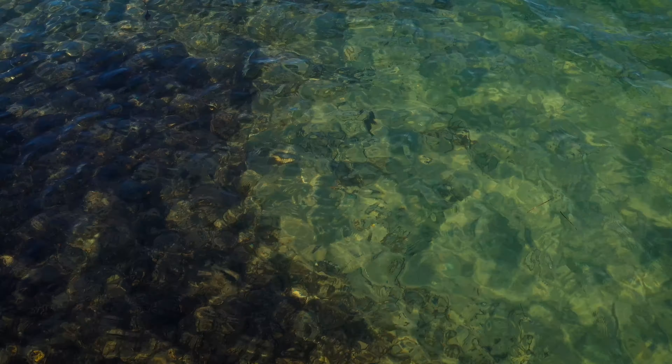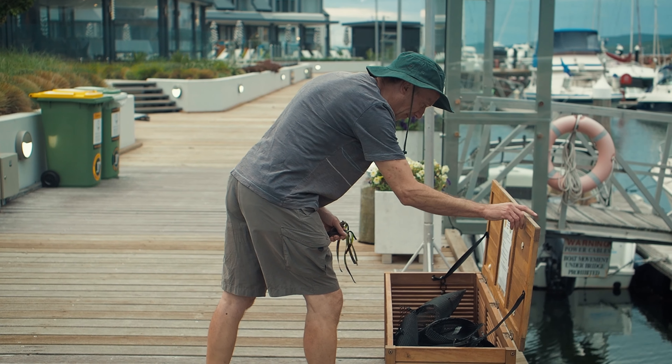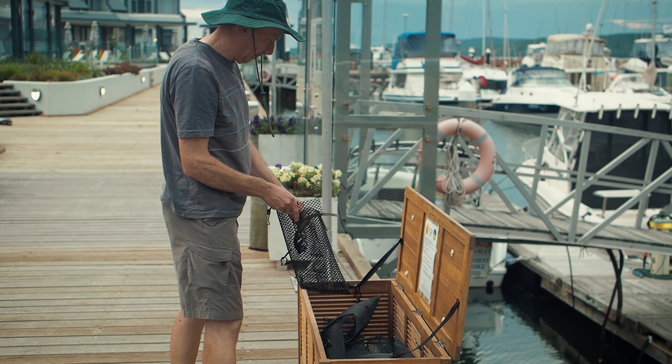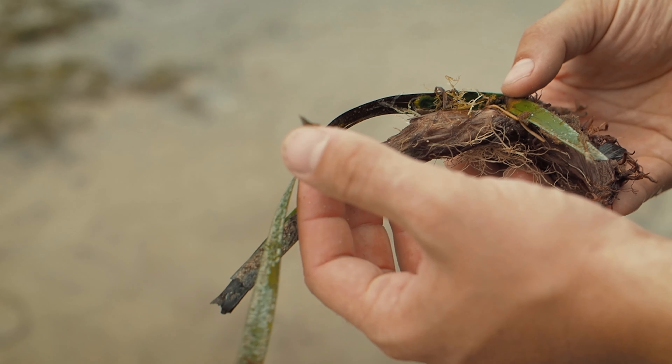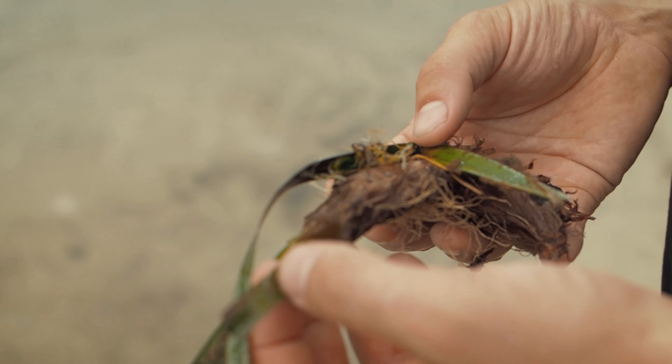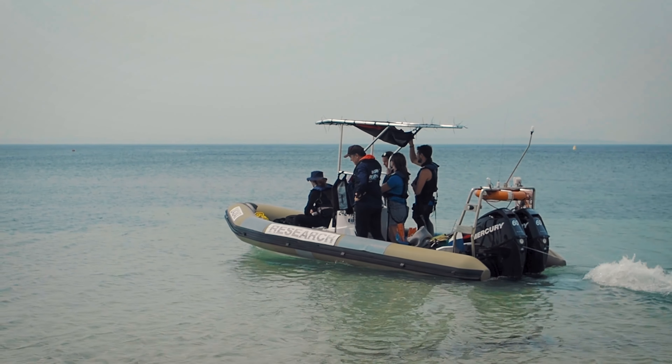If you see a Posidonia fragment which has washed up on the banks of the lake, pick it up and take it to one of the many storage boxes which are placed along the shores of the lake. We specifically need fragments that still have a brown, woody rhizome and roots, as these will allow the fragments to be re-anchored back into the sand.